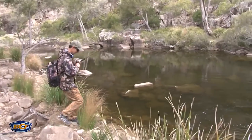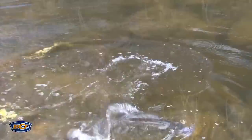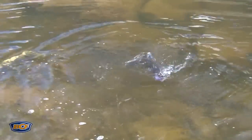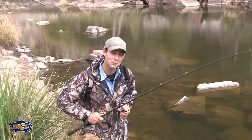Gotcha! That's adrenaline stuff. Nothing like that aggressive strike of a Murray cod coming and belting a lure that you've carefully put into position. That's the key to catching Murray cod on your lures — put that lure in the right spot, work it slowly, keep it in front of these fish as long as possible, and you too are going to be getting those bites in no time.